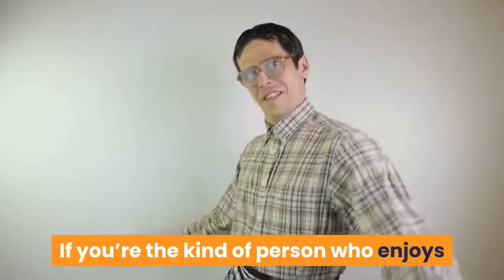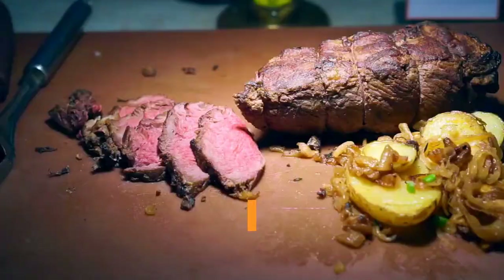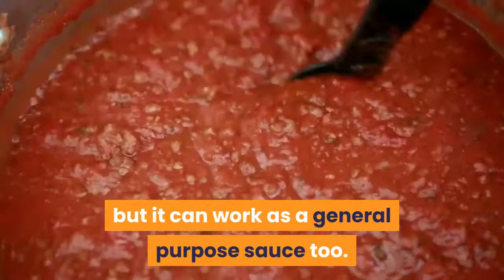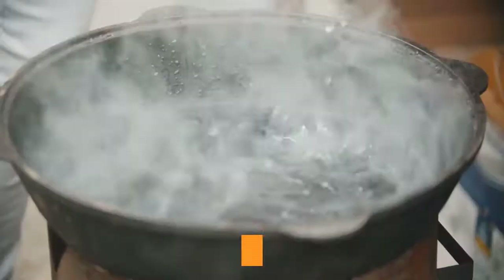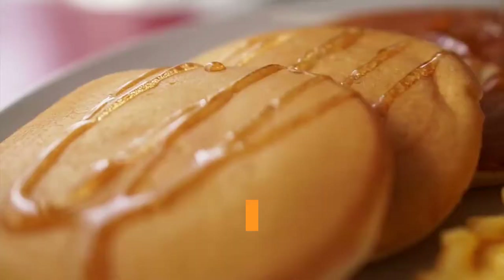If you're the kind of person who enjoys adding Worcestershire sauce into beef gravy, then this might work for you. A little brown cheese melted into a creamy, savory sauce gives a rounded accompaniment to game, but it can work as a general purpose sauce too. Alternatively, try boiling brunost with condensed milk for a savory twist on dulce de leche — it goes great on pancakes and ice cream.